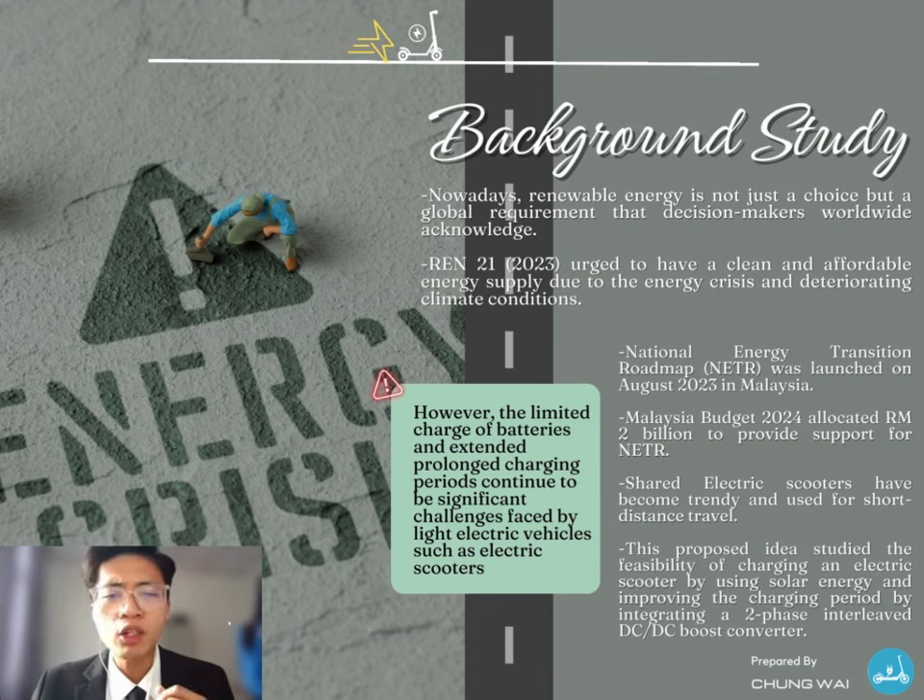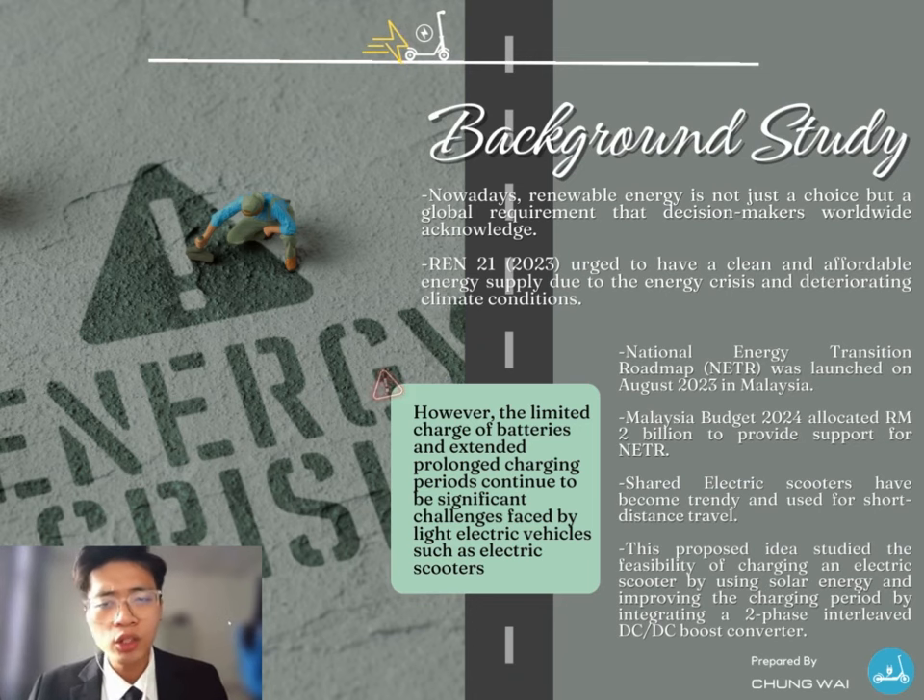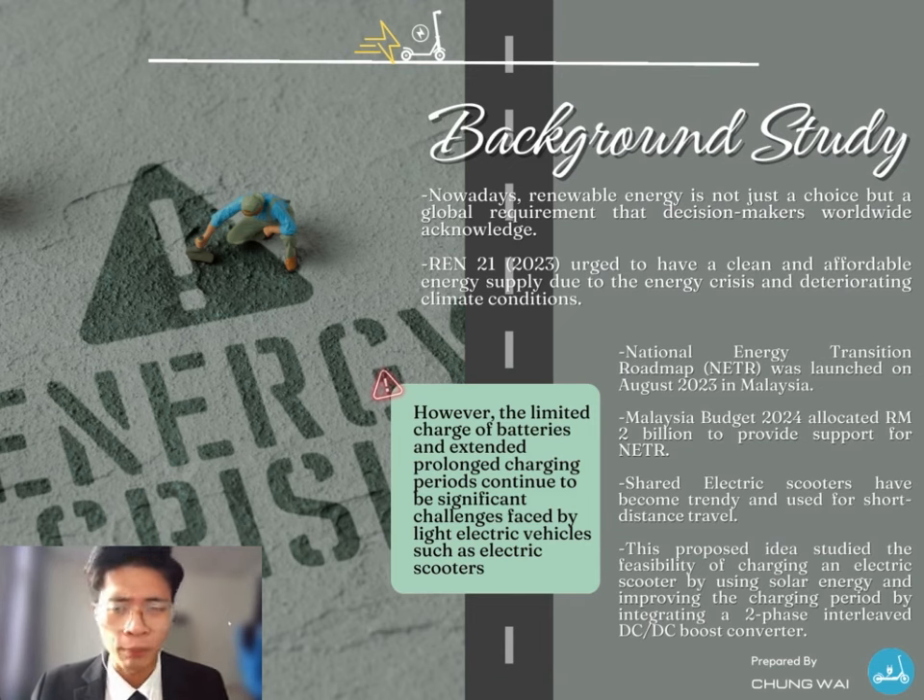According to a study in 2023, the energy crisis and deteriorating climate conditions have made it imperative to have a clean and affordable energy supply. Hence, renewable energy sources such as solar, wind, and thermal energy are receiving more attention. Last year, Malaysia's Ministry of Economy launched the National Energy Transition Roadmap, NETR, which aimed to navigate the complexity of energy transition, especially the shift from a traditional fossil fuel-based economy to a high-value green economy. The Malaysia Ministry of Economy has allocated a sum of 2 billion to progress the NETR.